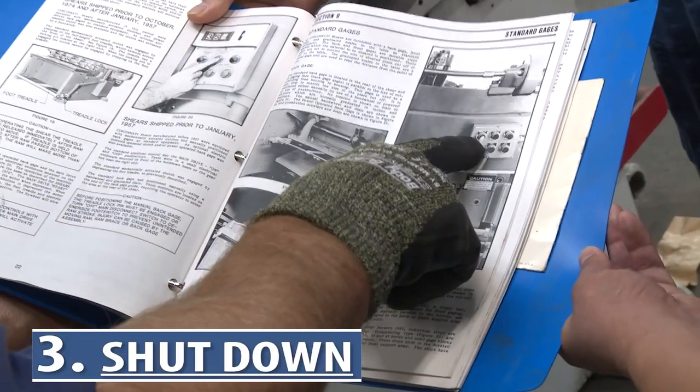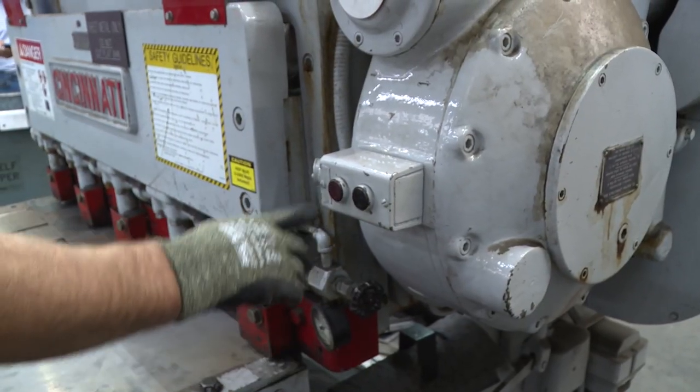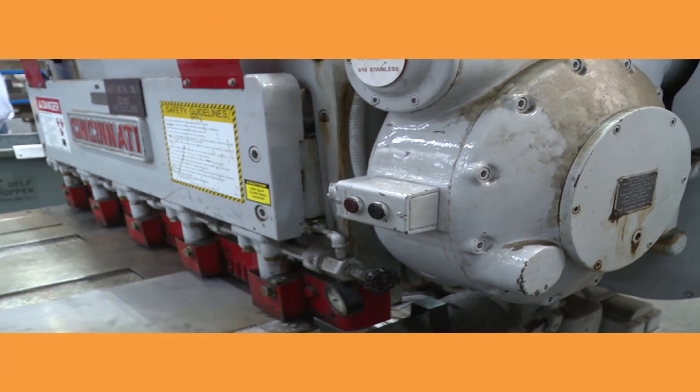Number three: how to shut the machinery down. It may be the last thing on your mind, but it will be the first thing you'll need to know if there is an emergency.